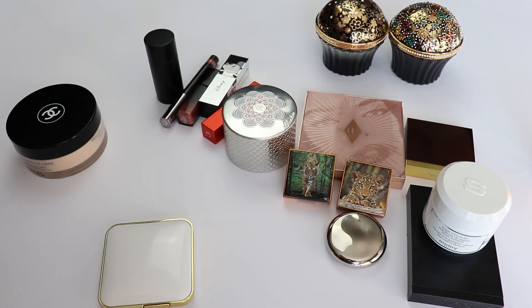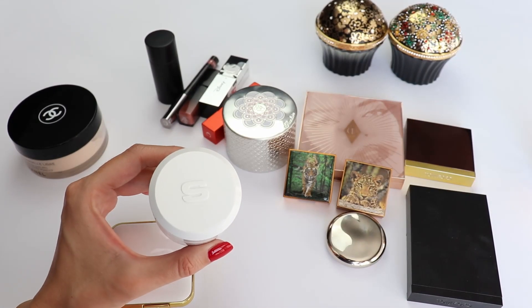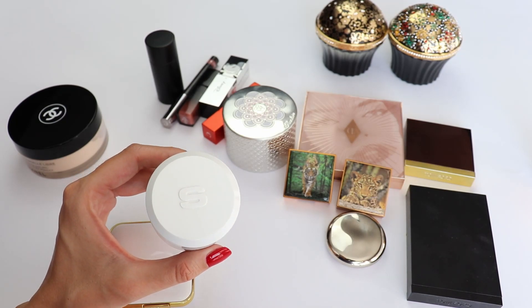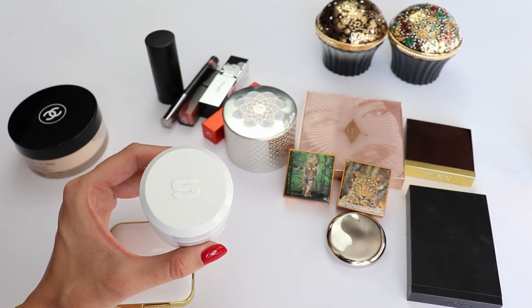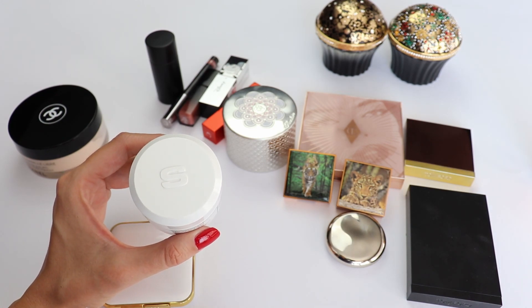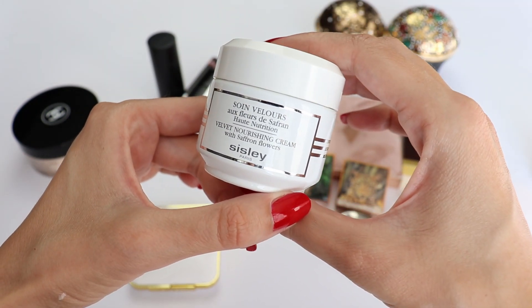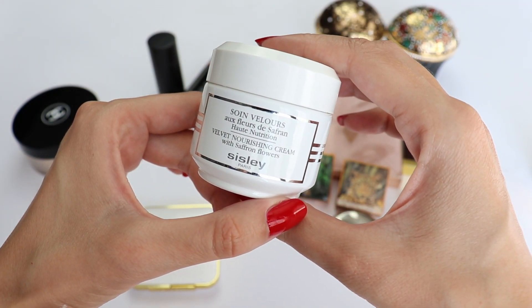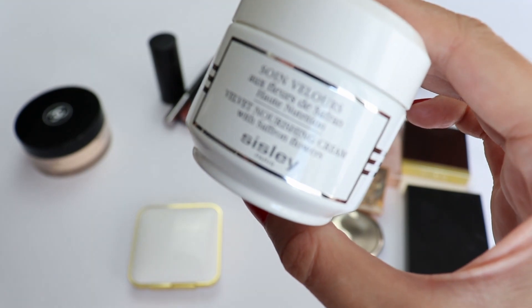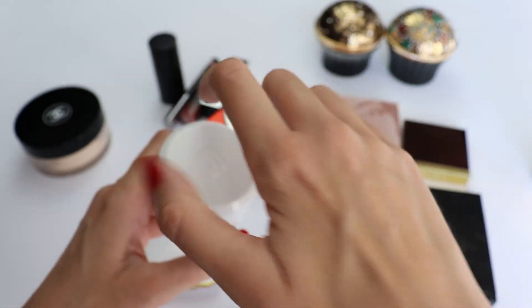Next, because of my irritation, my skincare has been so minimalistic like never before — I just feel irritated and my eyes keep being itchy all the time. The only moisturizer I have been using is the Sisley Velvet Nourishing Cream, just because I don't have the patience to do a proper skincare routine and this is the only one I've been using.